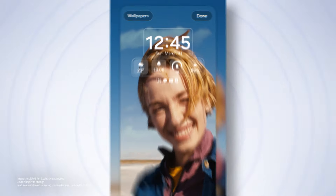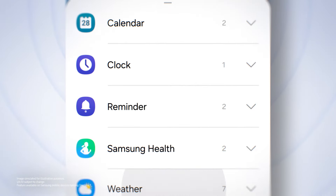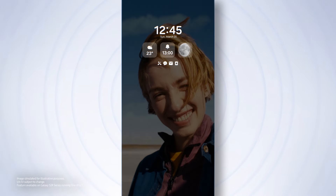From widgets to wallpaper, design your lock screen your way. And always on display gets the same look. Smooth.